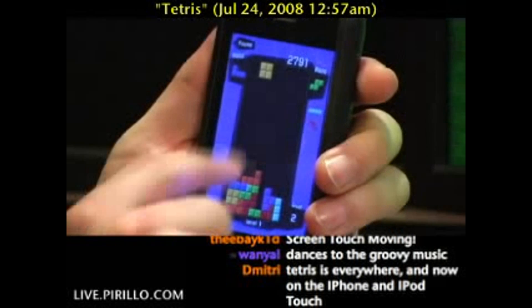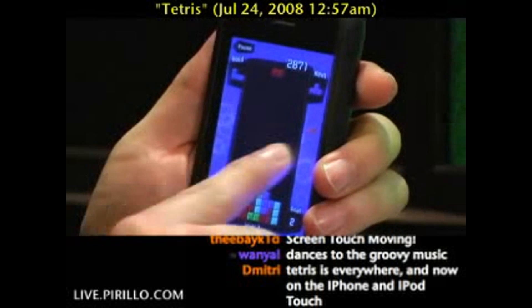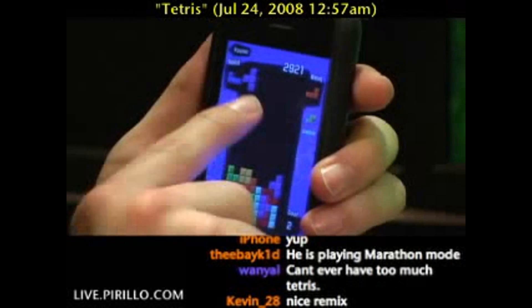As I said, I am an addict. You're also welcome to stop by the chat room and let us know what you think, either of Tetris or video games in general. We're typically talking tech 24 hours a day, 7 days a week.